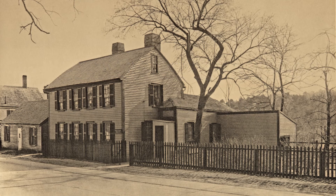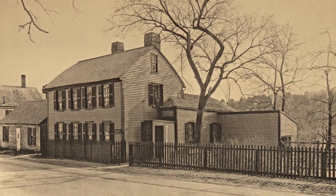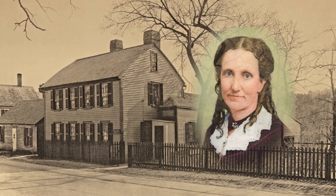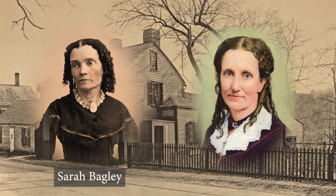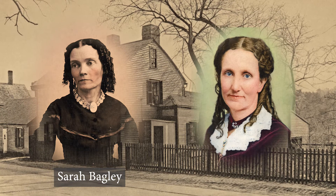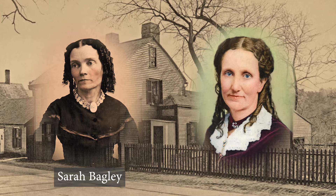In 1868, and again in 1870, at a turning point in her life, Mary Baker Glover took refuge in Miss Sarah Bagley's home here at Amesbury, Massachusetts. Sarah was one of the very first students to whom she taught Christian Science healing.